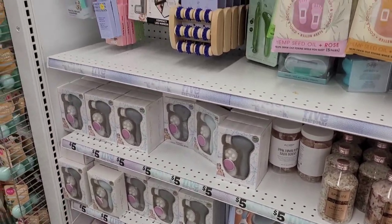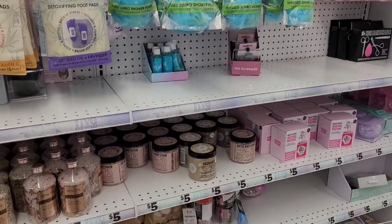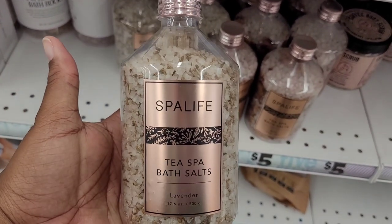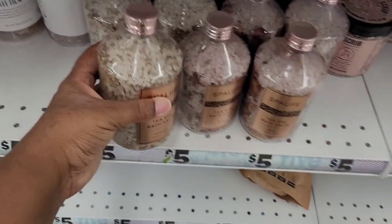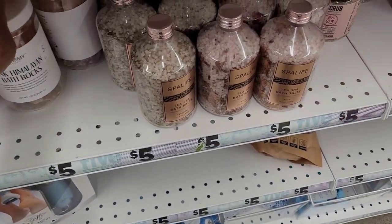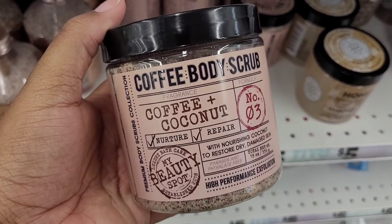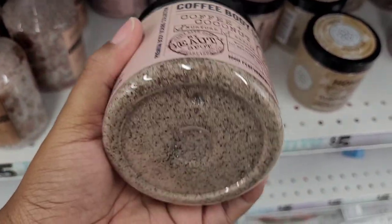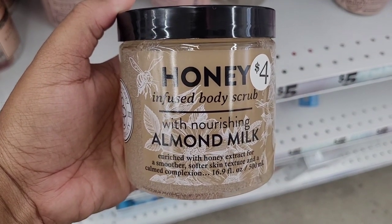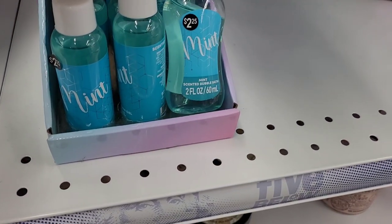Here is one of my favorite sections — I call it the pampering section — because they have so many cool items to pamper yourself with. I love these bath salts: Spa Life Tea Spa Bath Salts in lavender. They look really nice on a bathroom shelf. They also have the Pink Himalayan bath rocks. There's a coffee and coconut body scrub, a honey-infused body scrub with almond milk, and mint bubble bath up here.